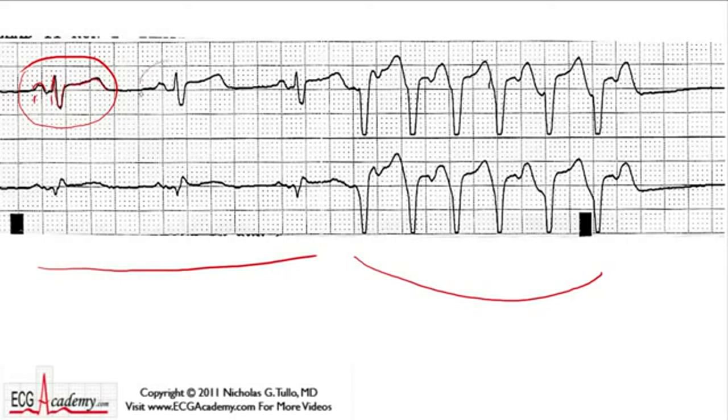This beat looks exactly the same. If we figure out the rate — it's about halfway between two dark lines — counting off 300, 150, 100, 75, 60 — it's a little to the right, so probably 59 beats per minute, maybe 58. The next beat over counts similarly, landing even further right, confirming 58 or 59. We would call this sinus bradycardia because it is less than 60 beats per minute and it looks like it's coming from the sinus node with upright P waves. Remember, these two leads are going simultaneously, so you can see the beats from a different angle.